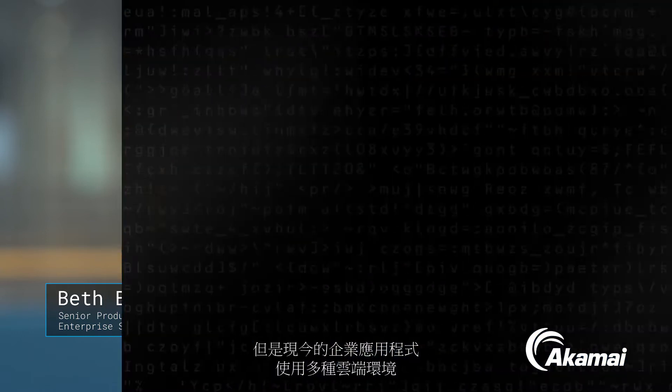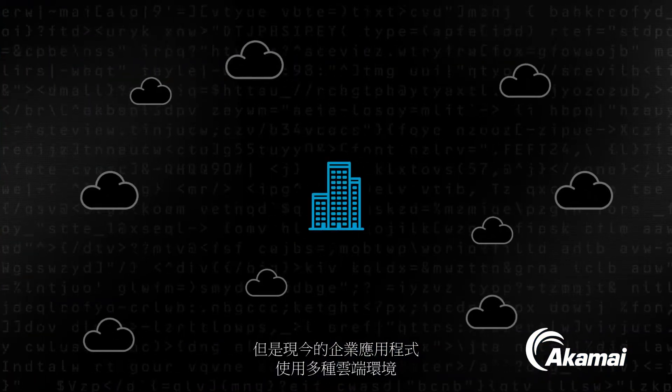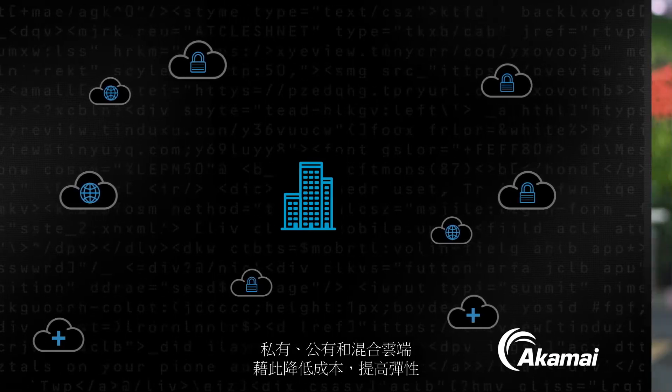Hi, I'm Beth Baric from Akamai. Your workforce needs secure, simple access to corporate applications. But today, enterprises use numerous cloud environments for those applications — private, public, and hybrid — to reduce costs and gain flexibility.